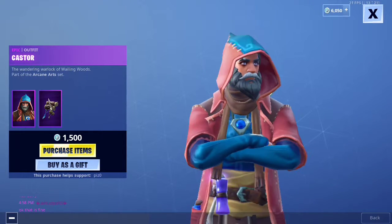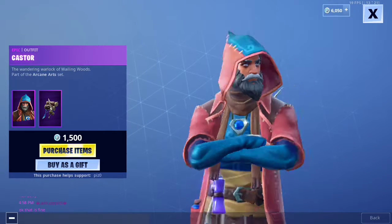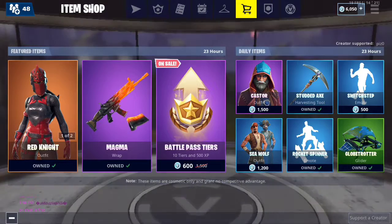Pretty cool. You know, it's a Stormflip on his belt. Yeah, we have Caster, with the back bling Spellbinder. It's pretty cool.